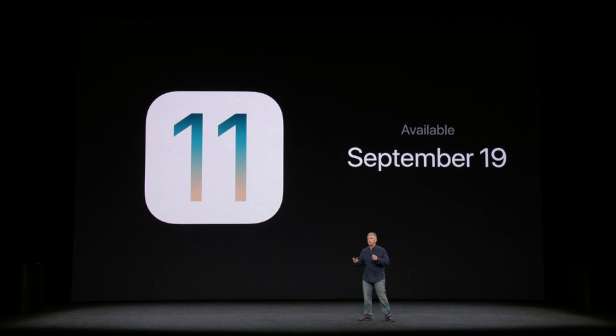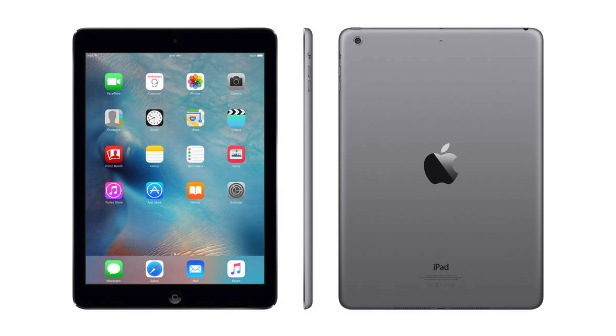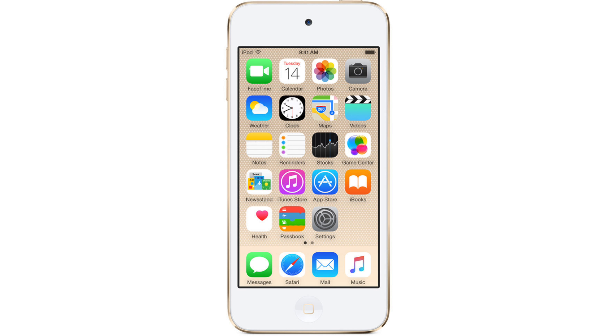For iOS 11 compatibility, you'll need an iPhone 5S and newer, iPad Mini 2 and up, iPad Air and newer, and all iPad Pros. The 6th Gen iPod Touch is also compatible with iOS 11.